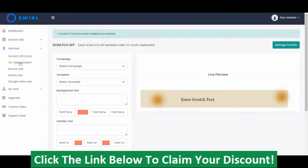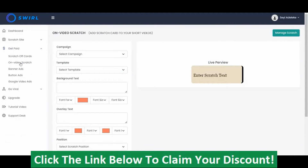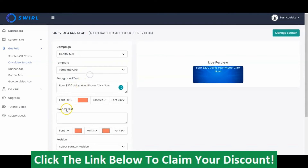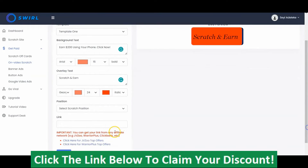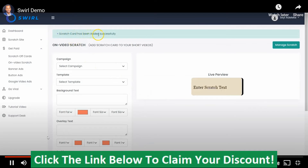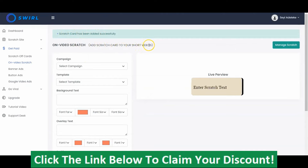Swirl also allows you to add an on-video scratch card — you could add a scratch card directly on the video. It's also very simple. You follow the same procedure: select the campaign, select the template, input the background text, input the overlay text such as 'Scratch and Win,' change the style, select the position, and put in the link — your affiliate link or your product link from JVZoo or Warrior Plus. Click Submit, and the scratch card has been added to the short videos.